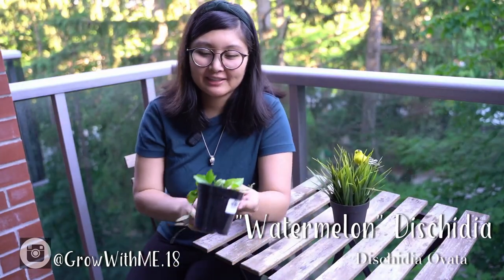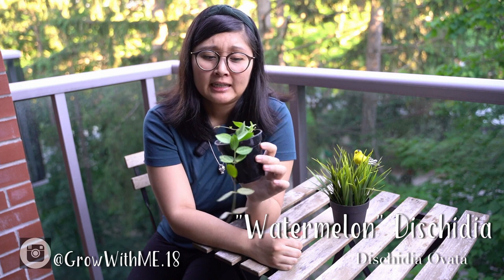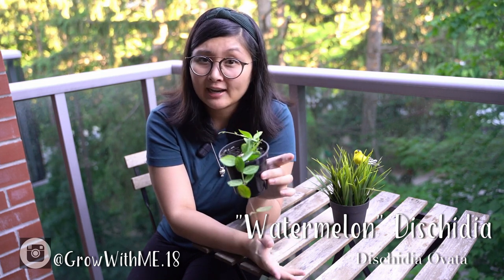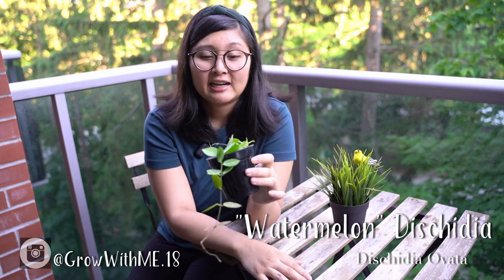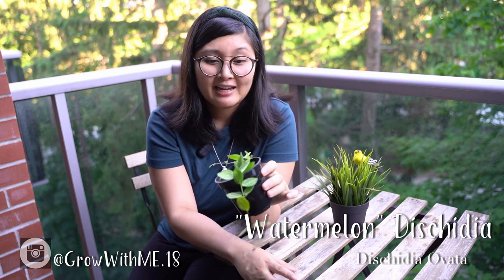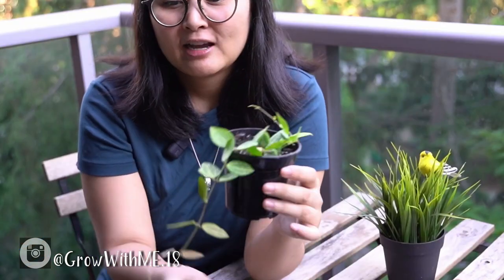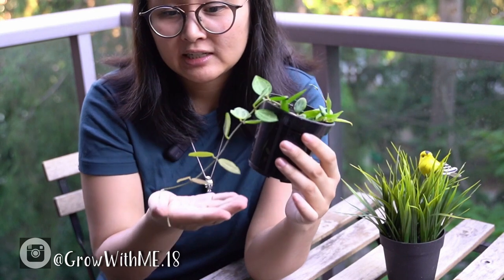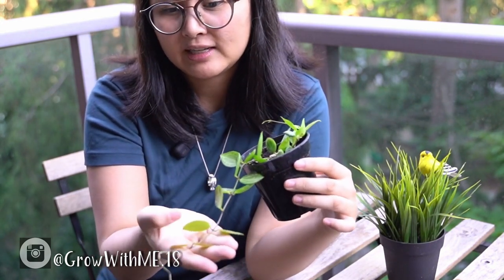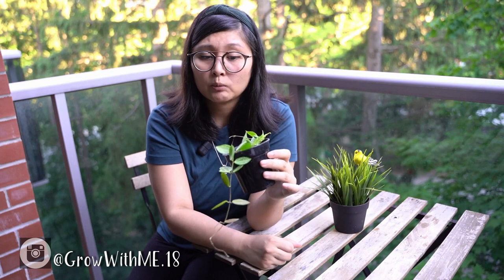Last but not least, our little mystery plant. This was only $8.99 and I know I've seen this somewhere. When I checked with the cashier, apparently this is a Dischidia. I know Homestead Brooklyn mentioned there are two ways people have been calling it, but all I know is this is a really beautiful plant. It has a watermelon sort of pattern on it, and the newer leaves at the end of the stem have a pinkish tone. We're definitely going to do more research on how to care for it – we want to let it trail more and make the top fuller, but it's definitely a good find.